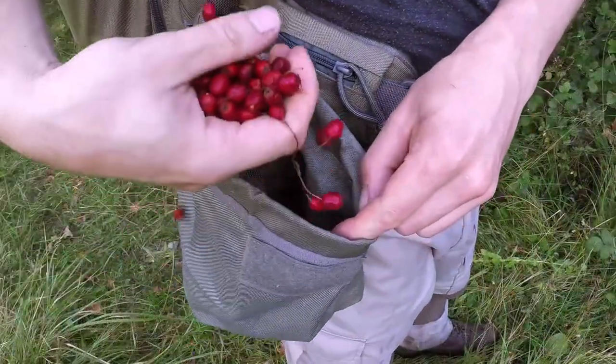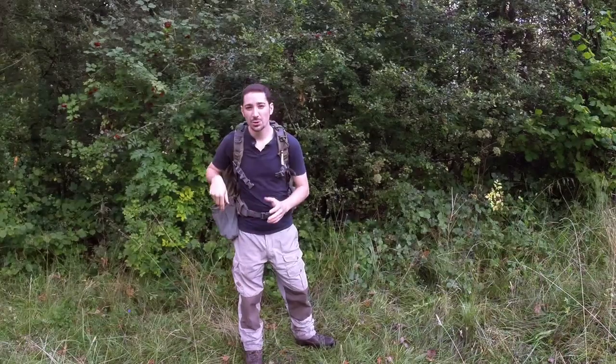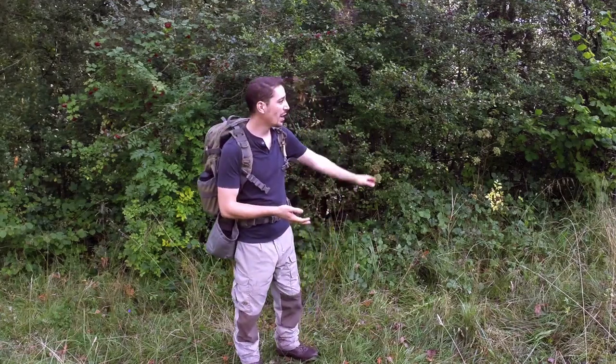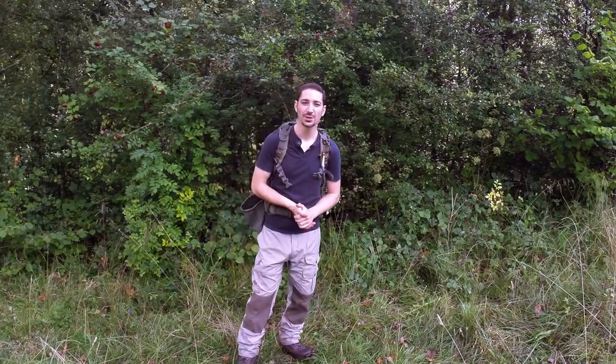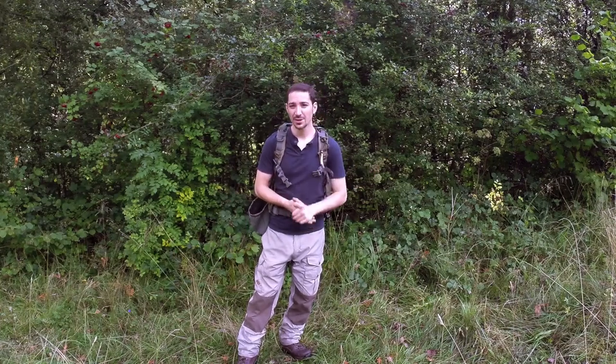15 minutes and I've got almost a third of a dump pouch full of hawthorn berries — more than enough for what I'm about to do. I've taken just a few from this bush, with most from the common hawthorns dotted around here, and now I can make my way further into the woods and we'll start making some fruit leather.